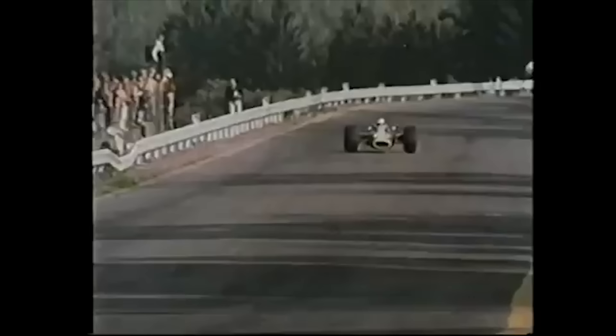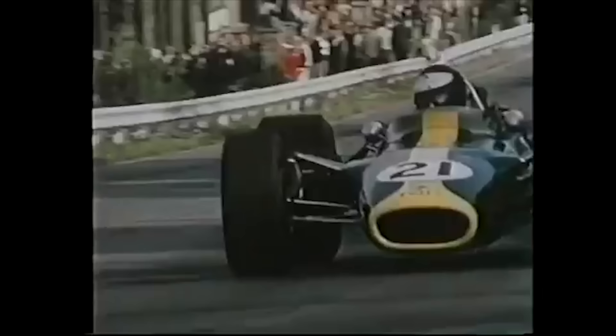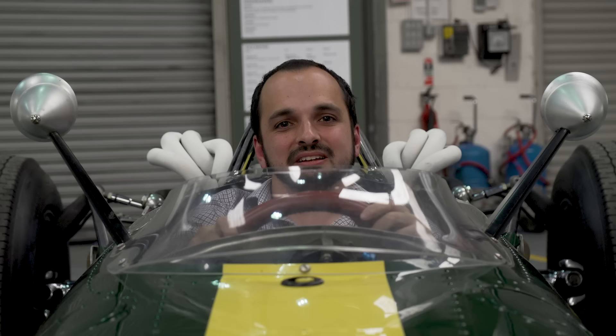Do not mistake that mechanical sympathy for a lack of pace, however. He won the 1963 Belgian Grand Prix at Spa by nearly five minutes and also won the 1965 Indy 500 by a whole two laps.